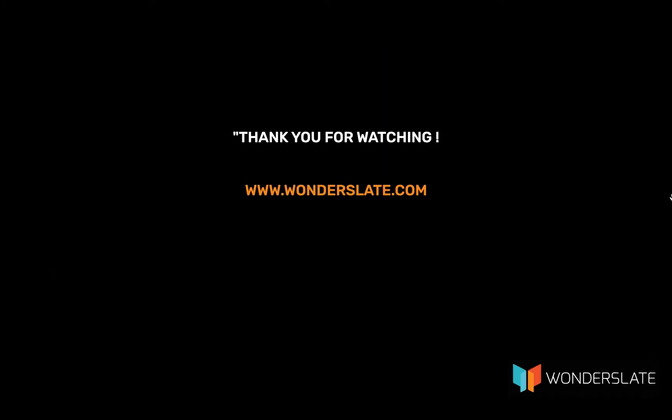Thank you for watching the video. If you'd like to practice this quiz, download the Wonderslate app now — link in the description below. If you have any suggestions, feel free to leave comments. If you liked the video and want to see more, hit the thumbs up and don't forget to click the subscribe button to get more updates on future videos.